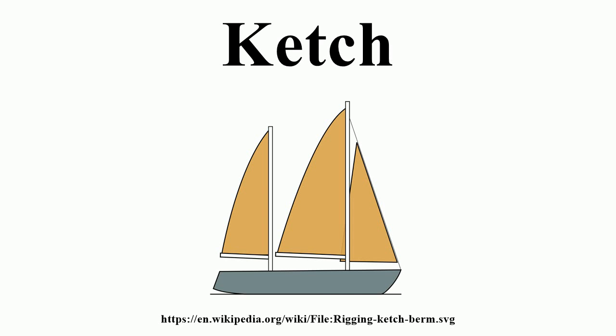On a ketch, the principal purpose of the mizzen sail is to help propel the vessel, while on a yawl, the smaller mizzen mainly serves the purposes of trim and balance. Yawls tend to have mainsails almost as large as those of comparable sloops.